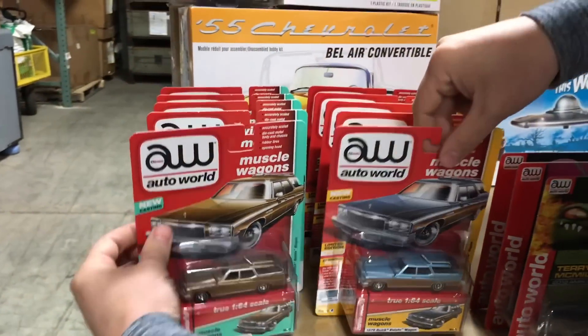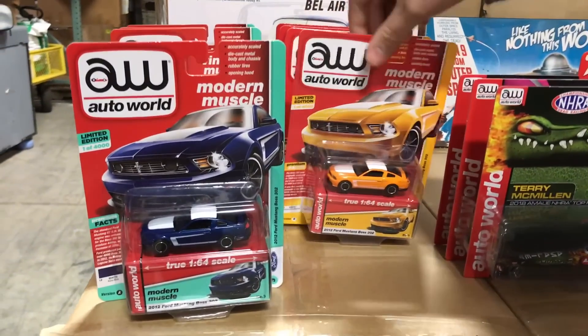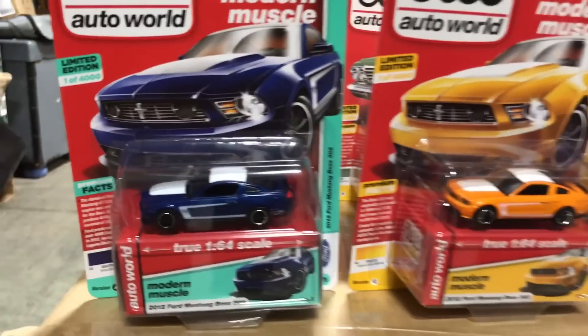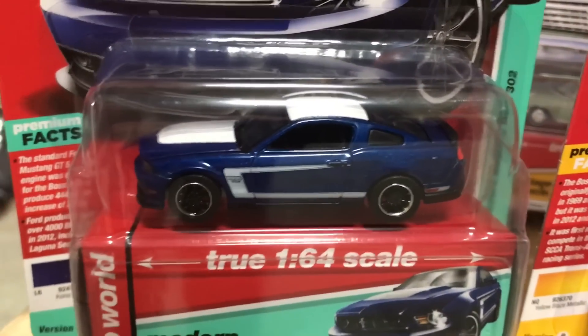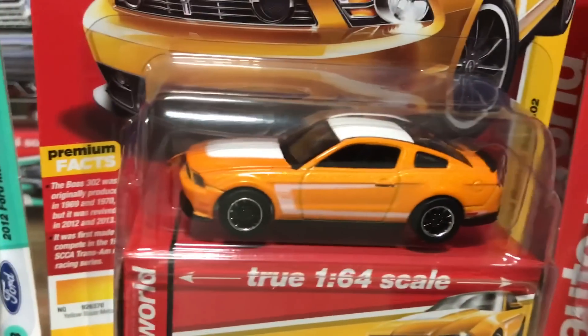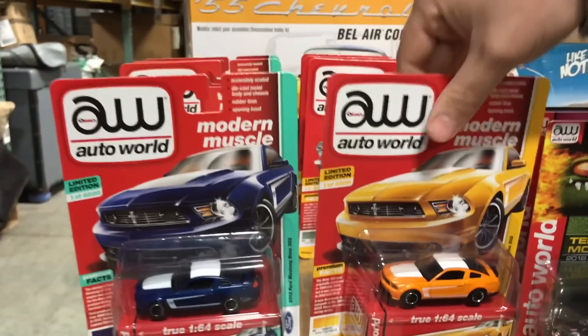Third in the release is the 2012 Ford Mustang Boss 302. Version A is in a great looking dark blue with a white roof and white Boss stripes on the side. The other version is in orange with the white roof and white Boss stripes as well.